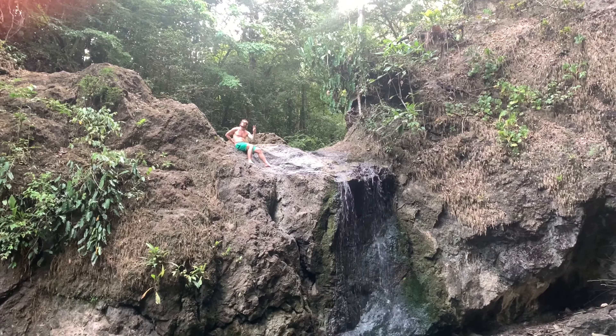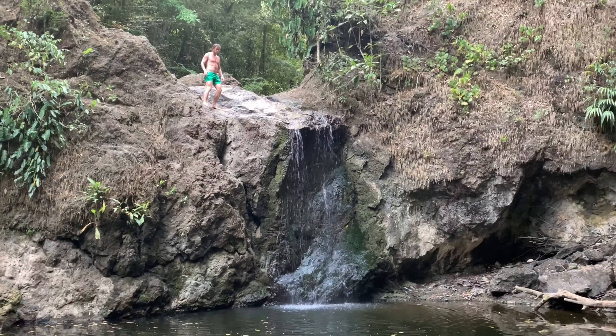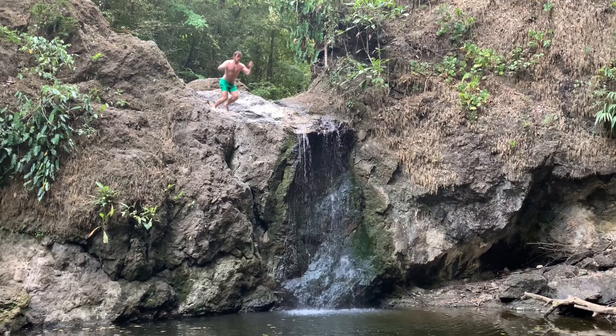After I got to the top, I was thinking it would be great to jump down, but I didn't know how deep the water was. So I went back down, measured, and it was good enough — so I decided to jump down.